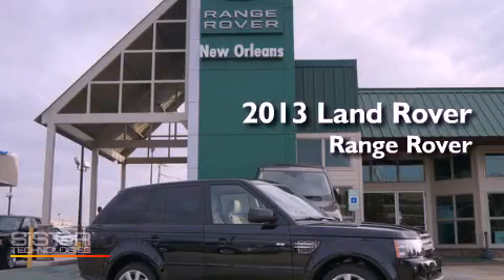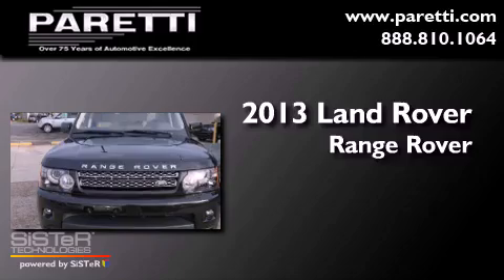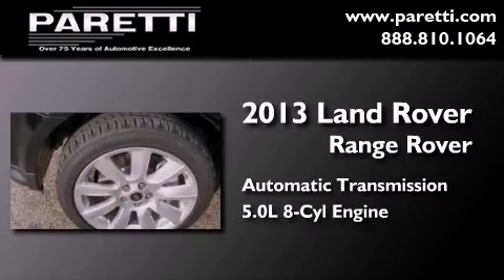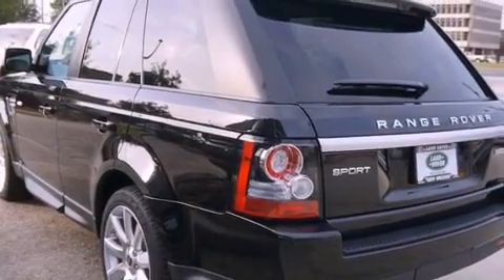This is a brand new 2013 Land Rover Range Rover. This SUV has an automatic transmission, a 5.0 liter V8, and the added capability of four-wheel drive. All of the following features are included.